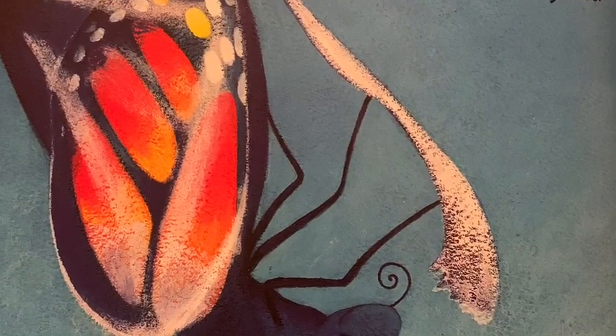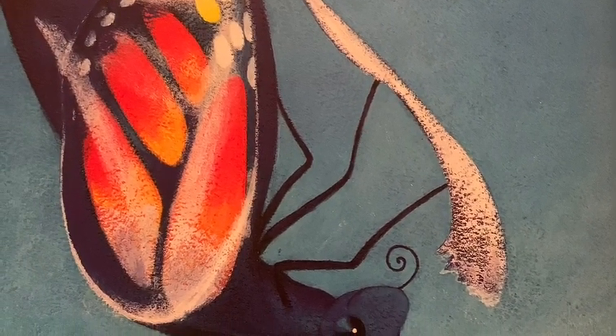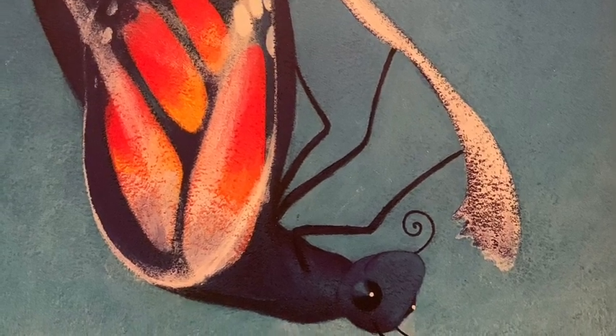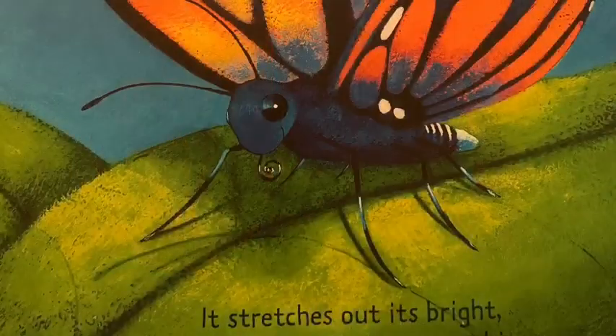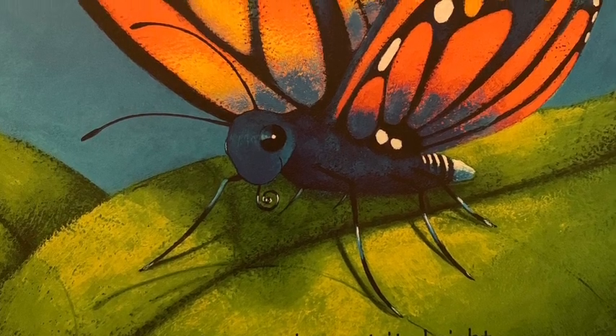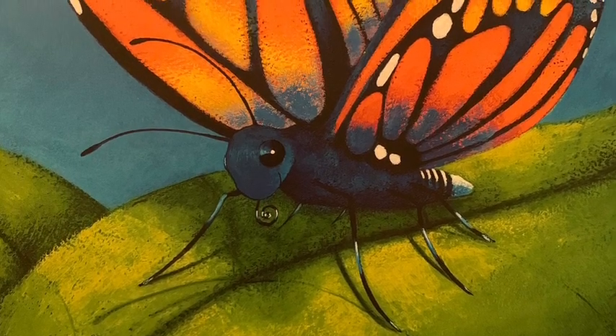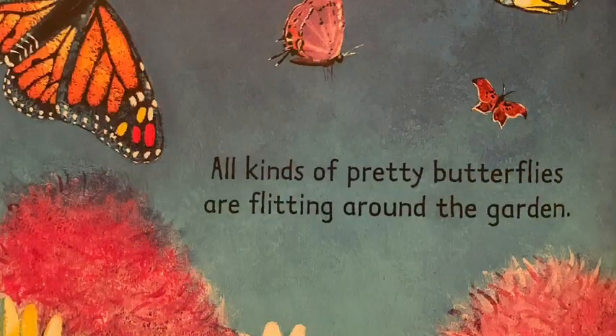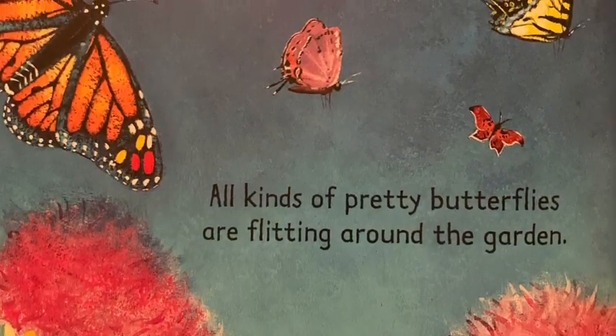All at once it starts to wriggle. It wriggles and wriggles until the case splits open and it inches its way out. The stripy caterpillar has become a beautiful butterfly. It stretches out its bright new wings in the warm sunshine.